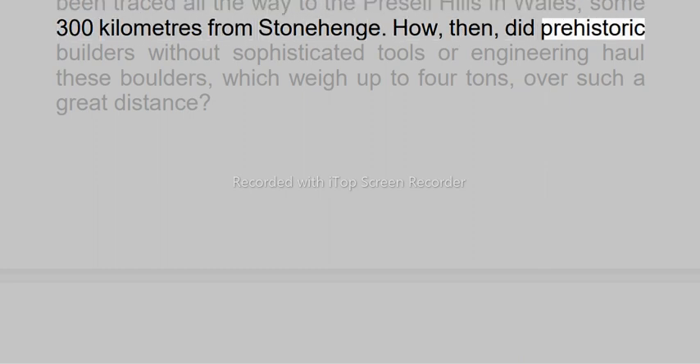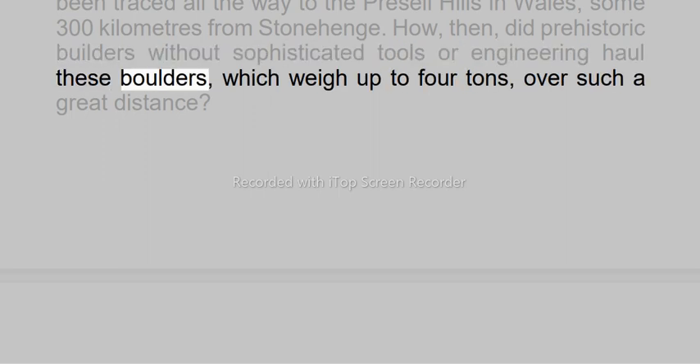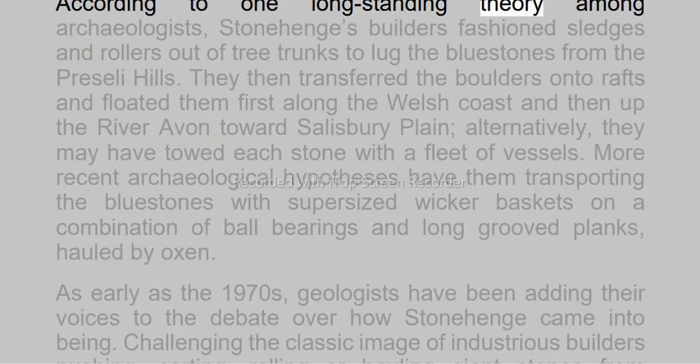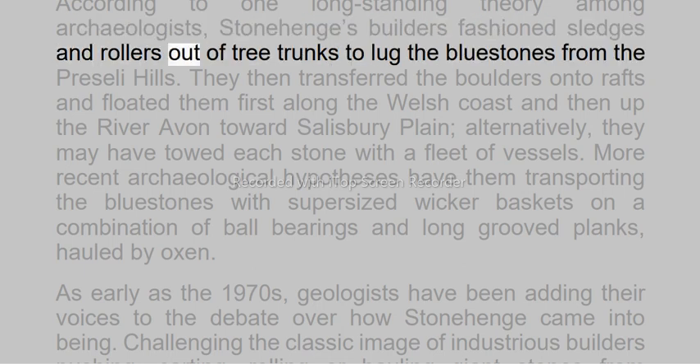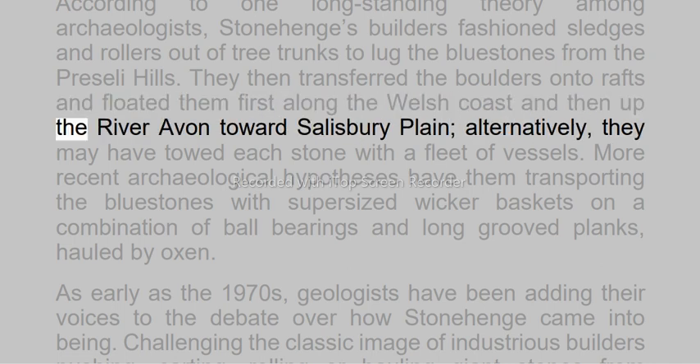How, then, did prehistoric builders without sophisticated tools or engineering haul these boulders, which weigh up to four tons, over such a great distance? According to one long-standing theory among archaeologists, Stonehenge's builders fashioned sledges and rollers out of tree trunks to lug the blue stones from the Preseli Hills.